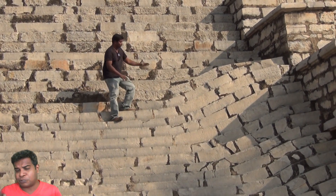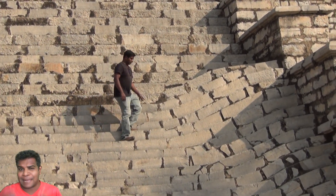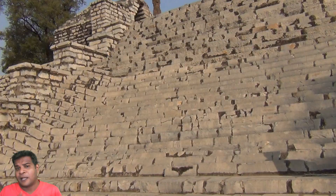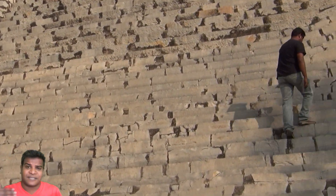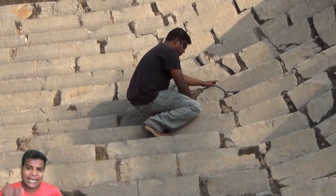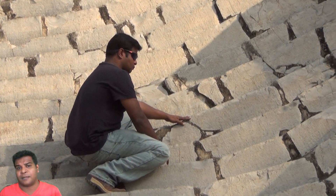Now remember I showed you Surangtila, the temple that withstood a massive earthquake. The stones of this temple were also bound by ancient binding materials, making it last forever. So you can see that ancient Indian technology was really advanced in creating structures that stand the test of time.